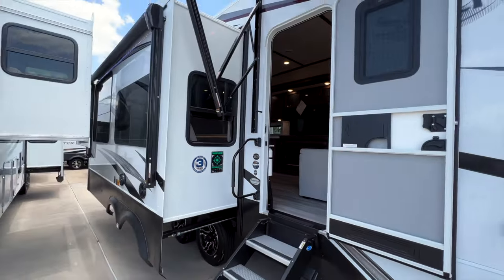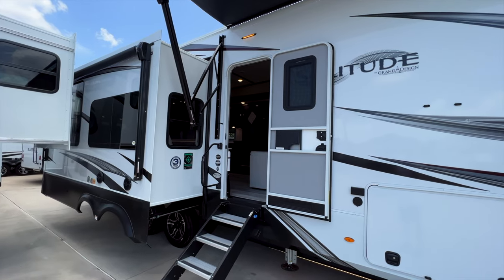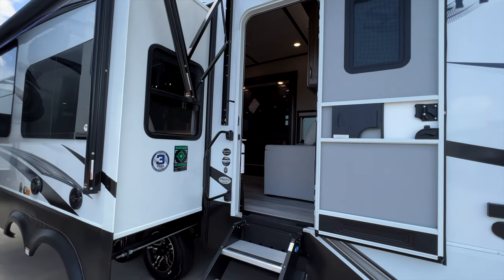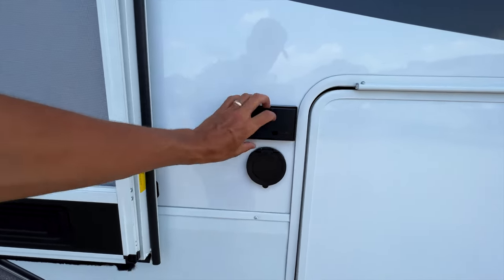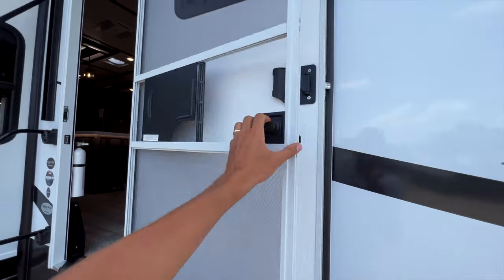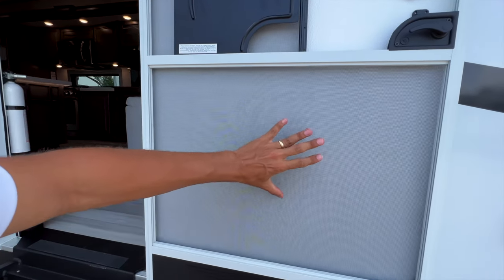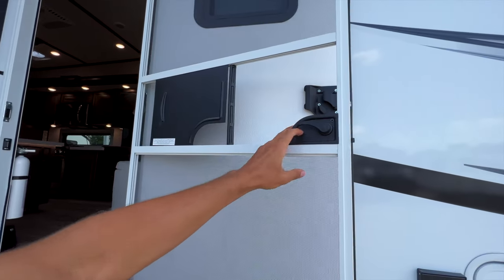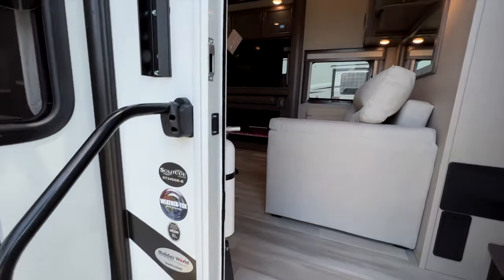Going inside, you're going to have a really great weather package on any full Solitude — a 40,000 BTU furnace, three ACs all ducted together, great insulation, and 12-volt heat pads — everything you'd need to live in full-time. There's also a spray port water source on the outside of the RV, a screen door, and you can add a screen defender cage and screen assist bar as options.